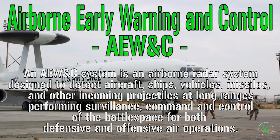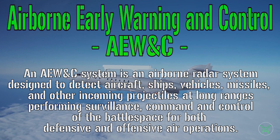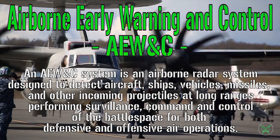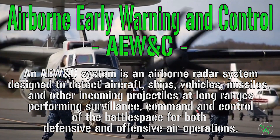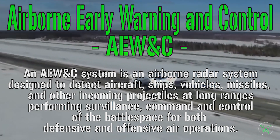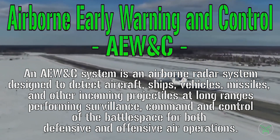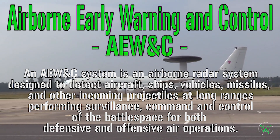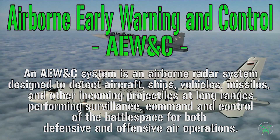They are airborne radar systems designed to detect aircraft, ships, vehicles, missiles, and any kind of threat — just like any other radar — but with the main advantage of being mounted on an aircraft. So you can take your radar and send it far away from you, increasing your detecting range a lot, especially for ground targets that can also be ships, which are usually less detectable because of the horizon.